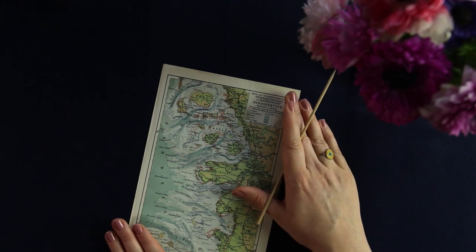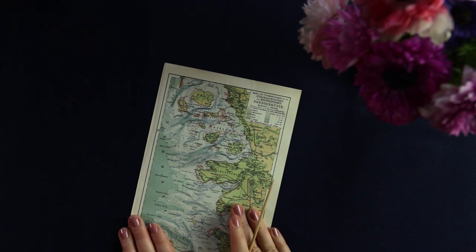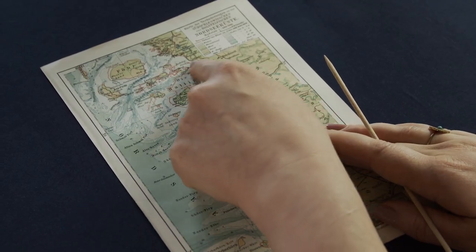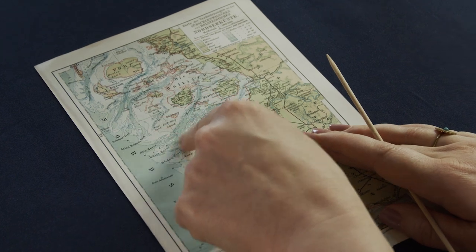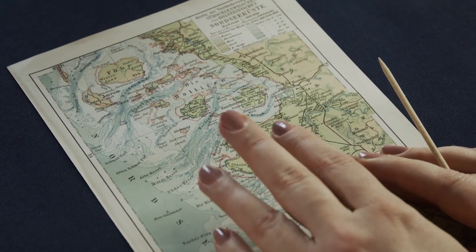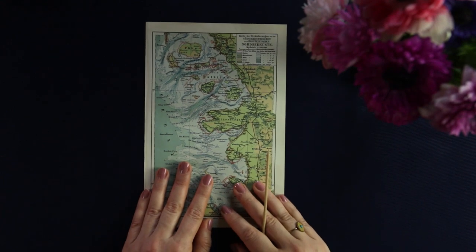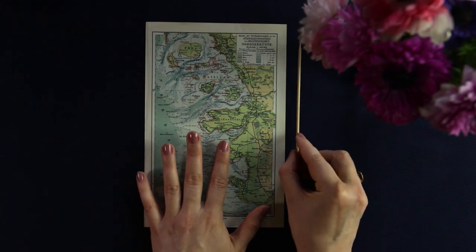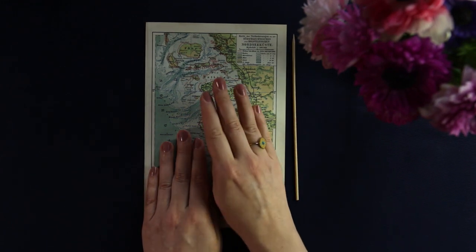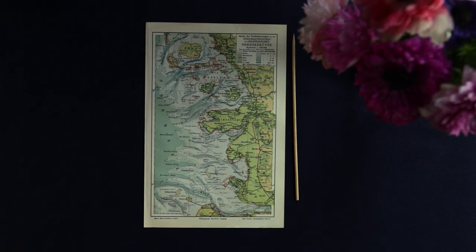I think it's a really beautiful part of northern Europe and really fascinating. Maybe if you have a chance you can visit these Halligen and see for yourself how they just sit in the sea and sometimes simply disappear. For today I think that's enough exploring — I hope you sleep well, sweet dreams, and I'll see you again next week. Goodnight.